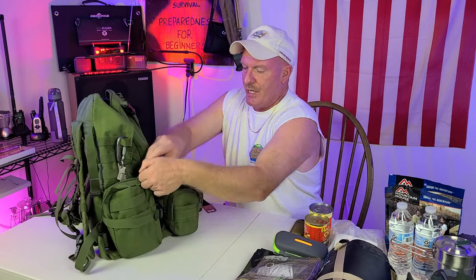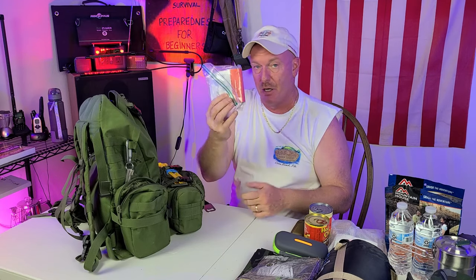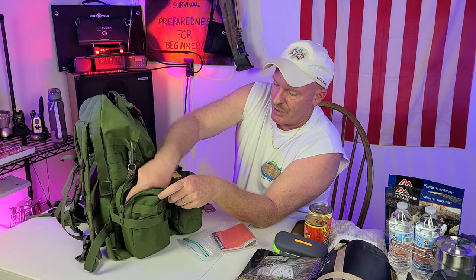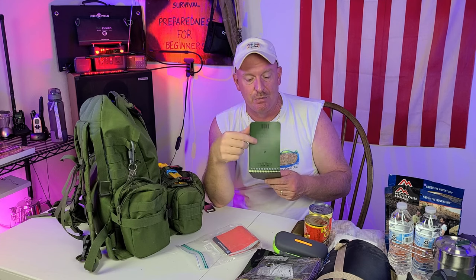On this side is a map of my area. I also have a write-in-the-rain notepad that I've talked about in several of my videos. You can write in here and leave a note. Say you crashed your car and went down the ravine — you can write a note and leave it on the outside of the car. Once you write on it, it doesn't matter if it gets wet, it doesn't run. If you had to leave somebody a note saying 'I'm heading in this direction,' somebody finds your car and they know where you went.